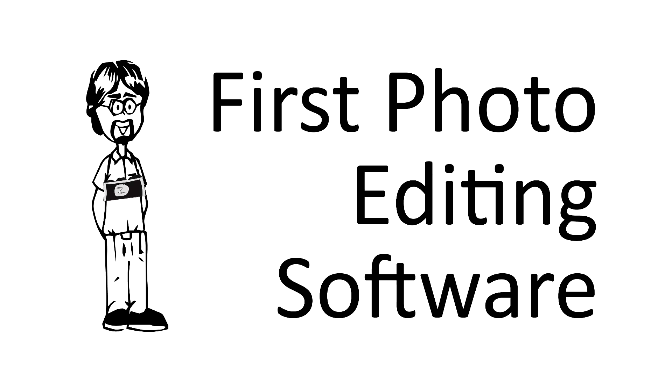Hey everyone, in today's Ask David I'm going to talk about software solutions. Hey David, I'm getting into digital photography seriously for the first time. I really want my photos to look good. What's the best photo editing software that I can use?